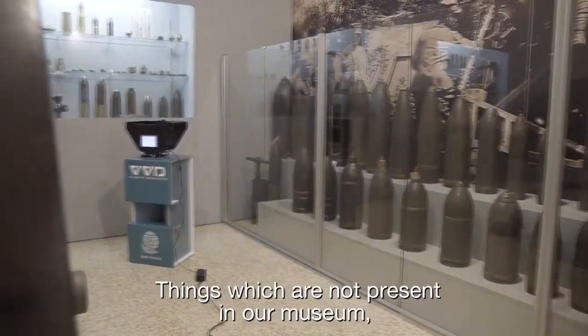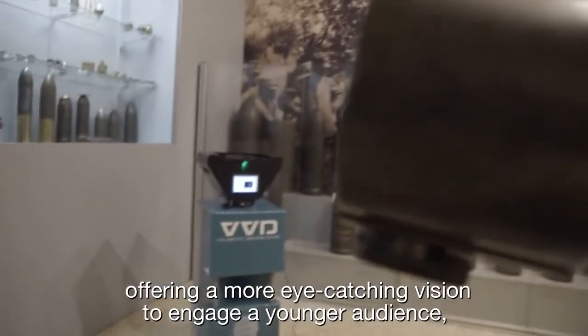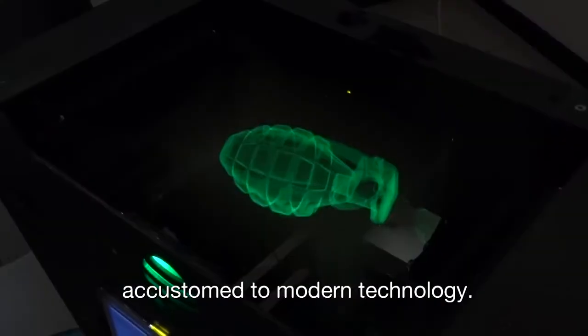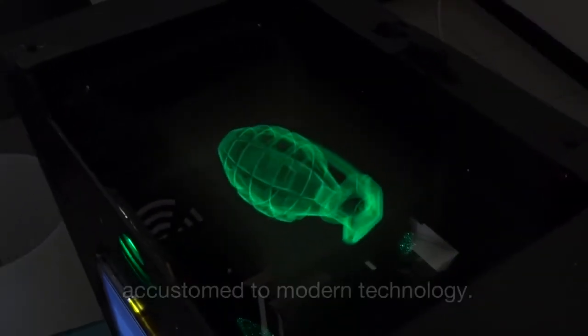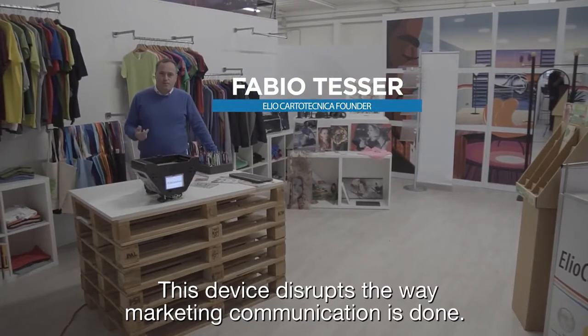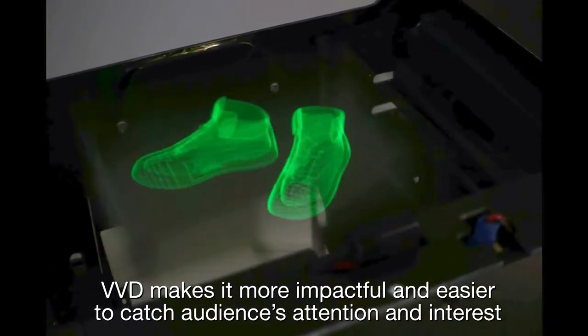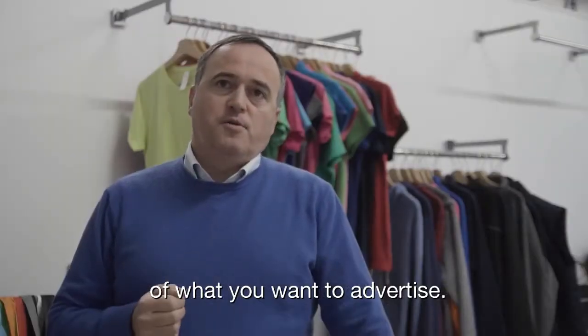Gli oggetti che non abbiamo presenti in museo possono essere visti attraverso questo VVD, una visione più accattivante per un pubblico giovane abituato ad una tecnologia moderna. Questo dispositivo rivoluziona il modo di fare comunicazioni promozionali. Il VVD rende decisamente più semplice e impattante catturare l'interesse e l'attenzione del pubblico su ciò che si vuole pubblicizzare.